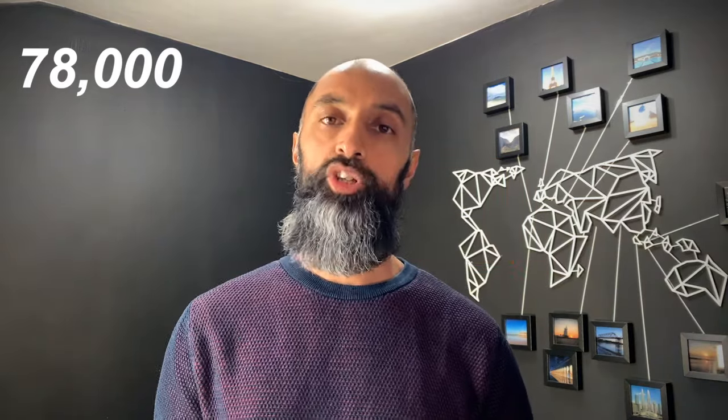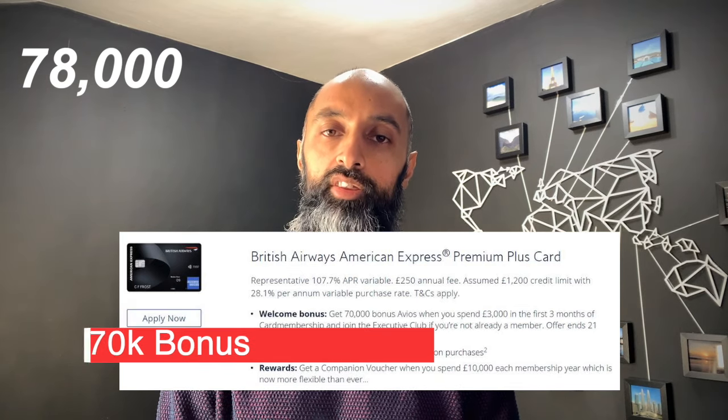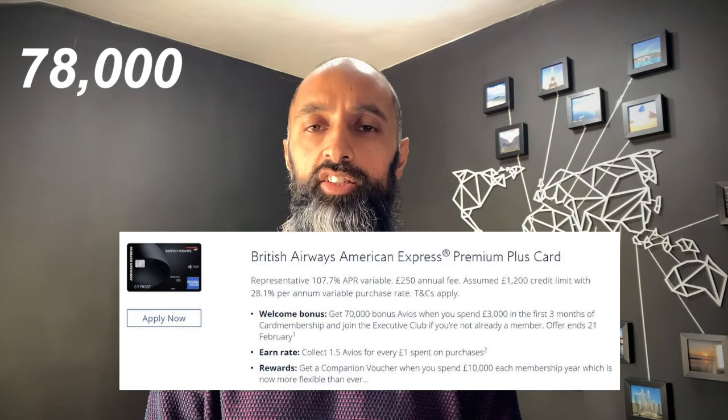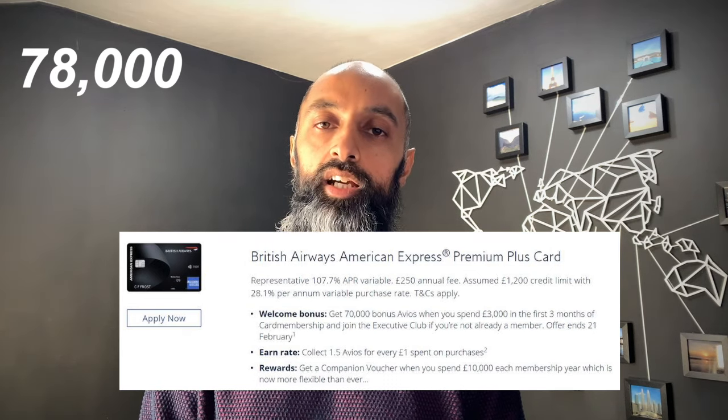Step three: I signed up to the British Airways American Express Premium Plus card, which does come with a £250 fee. Normally I would have had my wife refer me, but at the time there was an exclusive offer directly on the British Airways website for 70,000 Avios points — much higher than the usual 35,000 offer. So both my wife and I signed up directly on the website. The spend required was £3,000 each within the first three months, triggering 70,000 plus around 4,500 Avios for the actual spend. That's a combined total of 149,000 Avios across both cards.